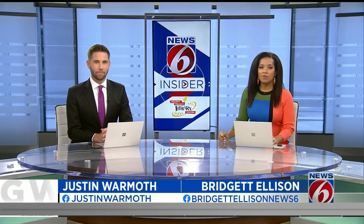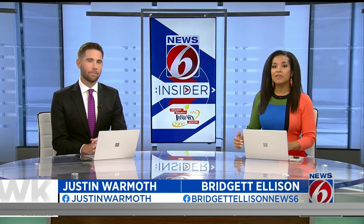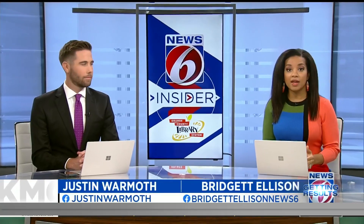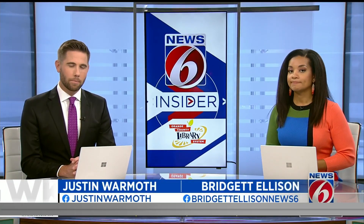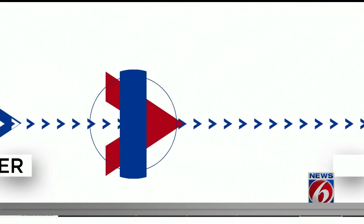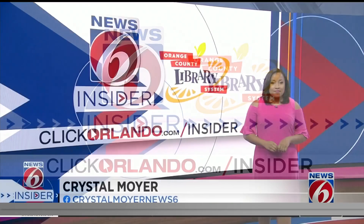Starting tomorrow, open enrollment begins for Medicare plans. It's when beneficiaries can switch to a different plan or add prescription benefits. There are so many options to choose from. News 6 Insider Guide Crystal Moyer is here now breaking down what you need to know.